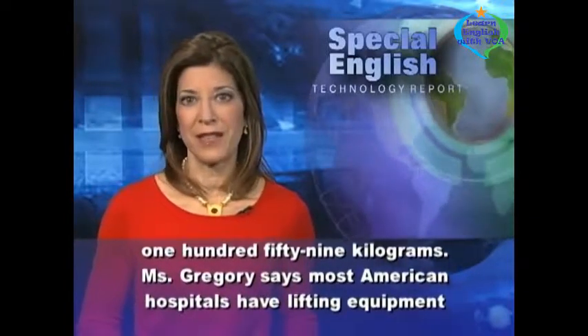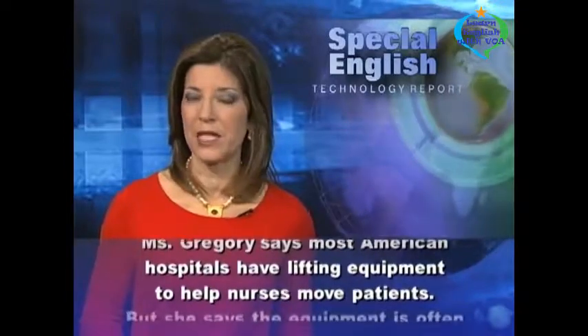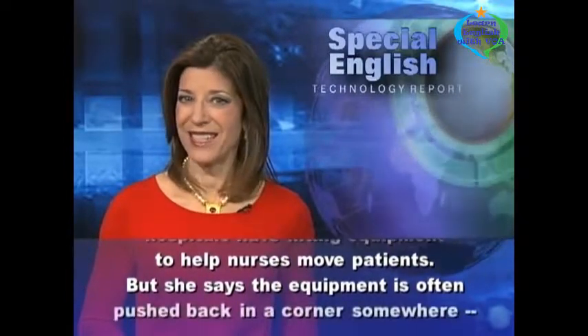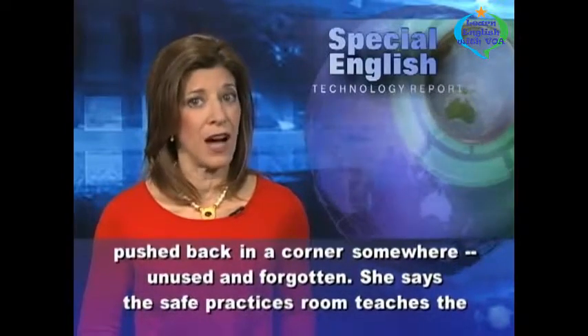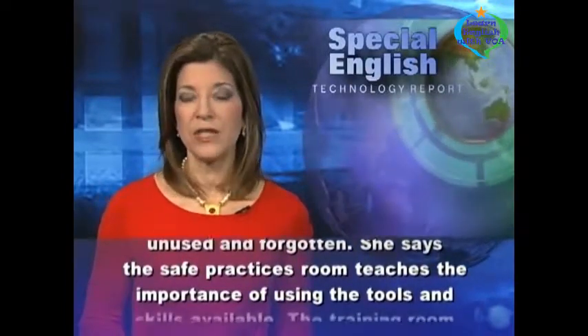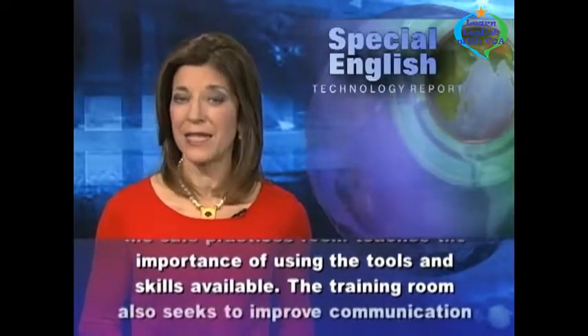Ms. Gregory says most American hospitals have lifting equipment to help nurses move patients. But she says the equipment is often pushed back in a corner somewhere, unused and forgotten. She says the safe practices room teaches the importance of using the tools and skills available.